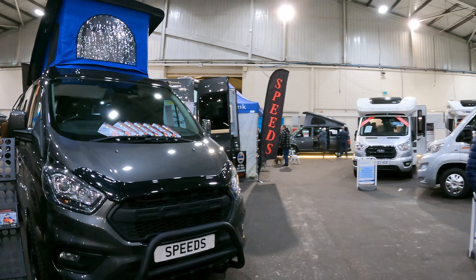We're going to show you a mixture of campervans and motorhomes, different ages, price ranges and layouts, so you can get an idea of what's out there to buy in the world of van life at the moment.